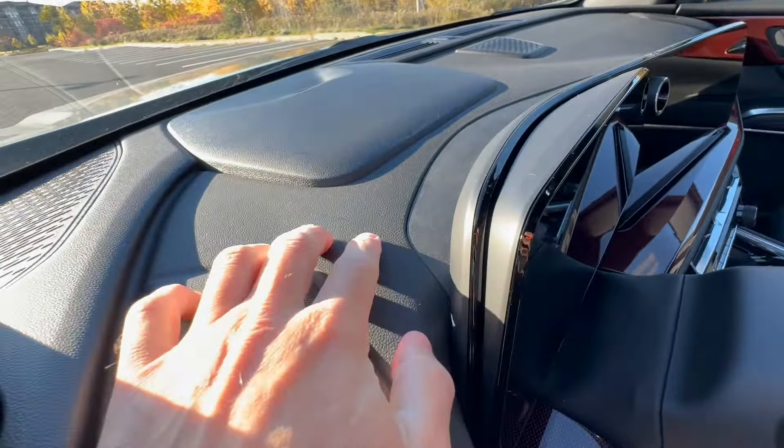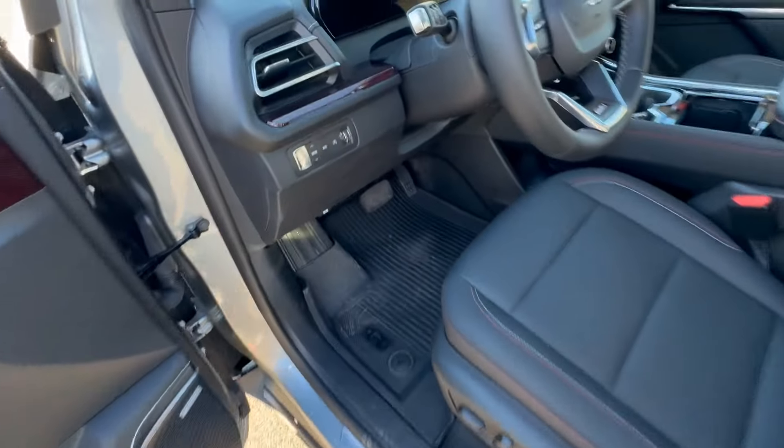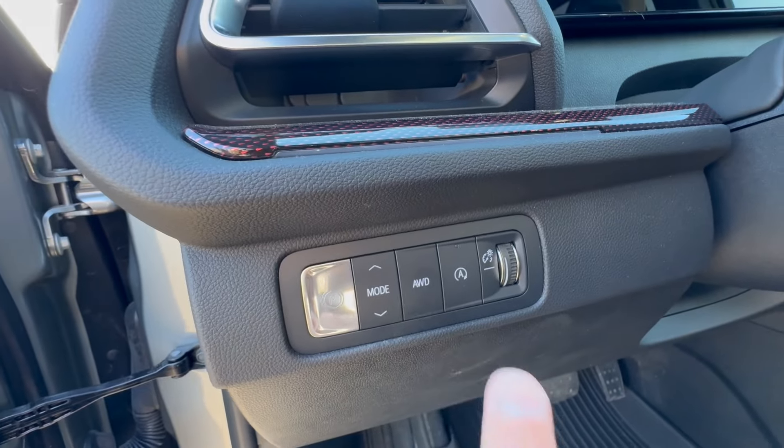Here's one of those product planning decisions I cannot get behind: auto up-down only on the driver's side window for a $62,000 vehicle — $54,000 before options. That's not acceptable, not in 2024. I don't know why that is.